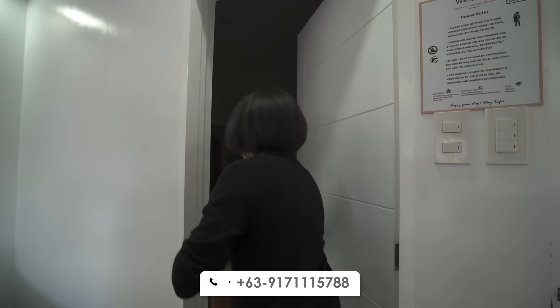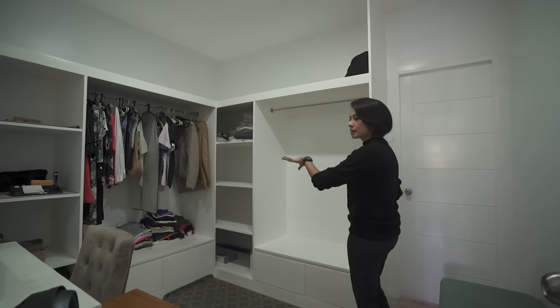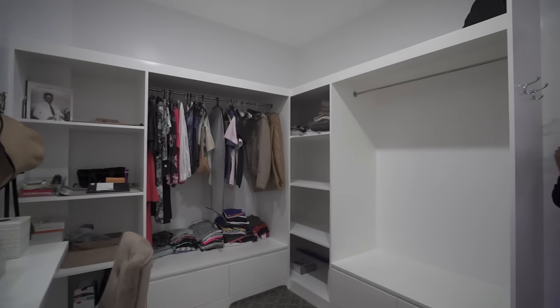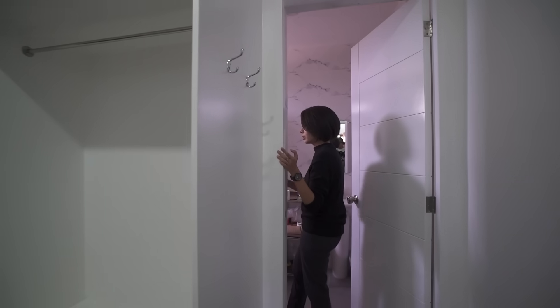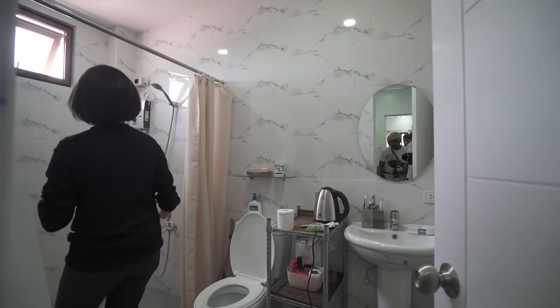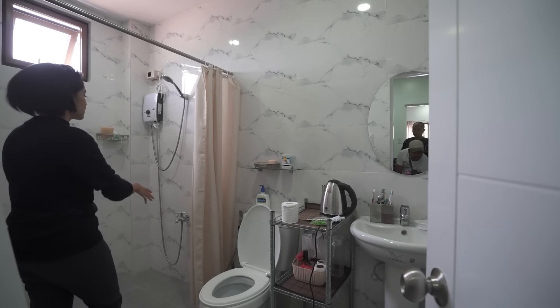We have a walk-in closet with a lot of space and a vanity over here. Then the ensuite toilet and bath has a sink, toilet, and a shower space which by the way is quite massive and spacious.